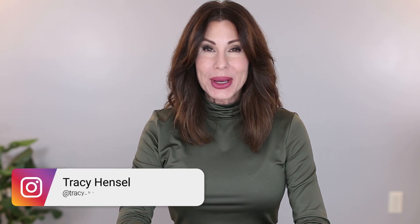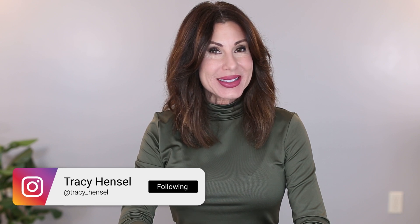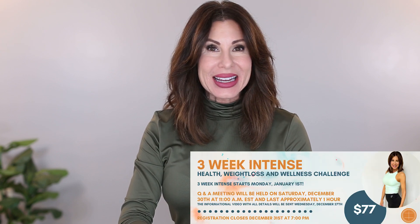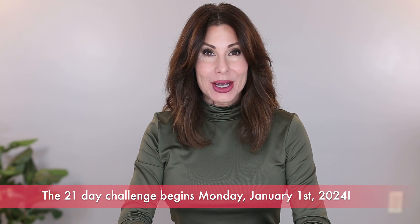Welcome back. I hope all of you had a beautiful and blessed Christmas. I am just popping on to do a last-minute reminder about 3 Week Intense, which starts Monday, January 1st. Quarter 1, 3 Week Intense starts in less than one week.